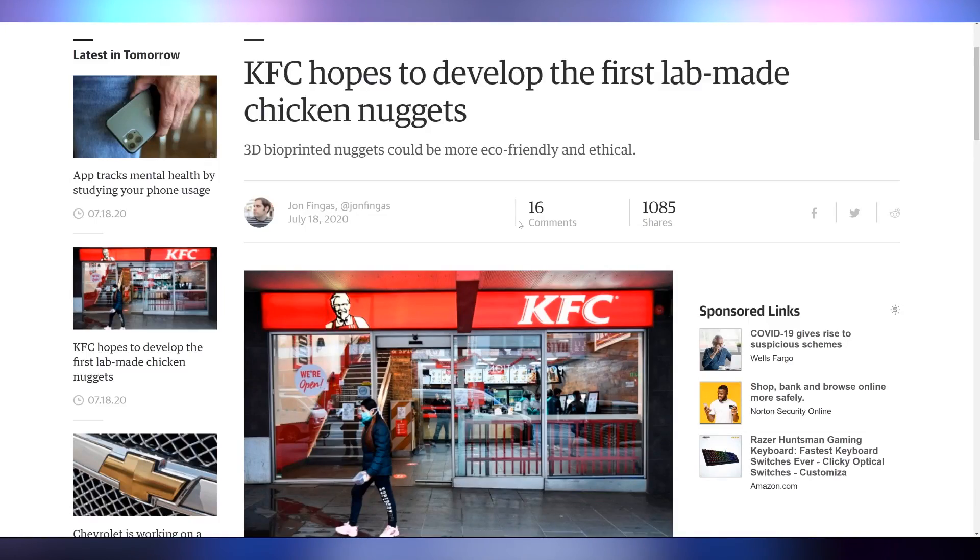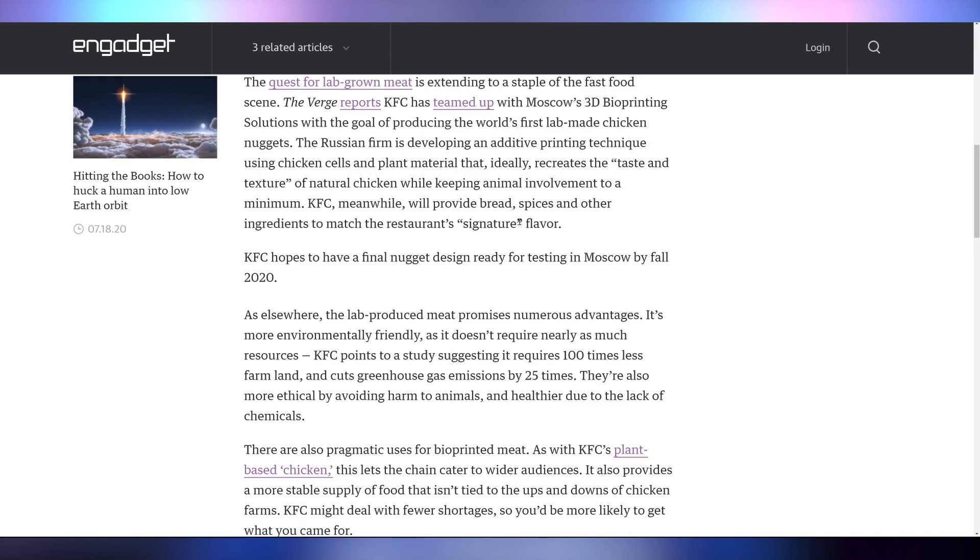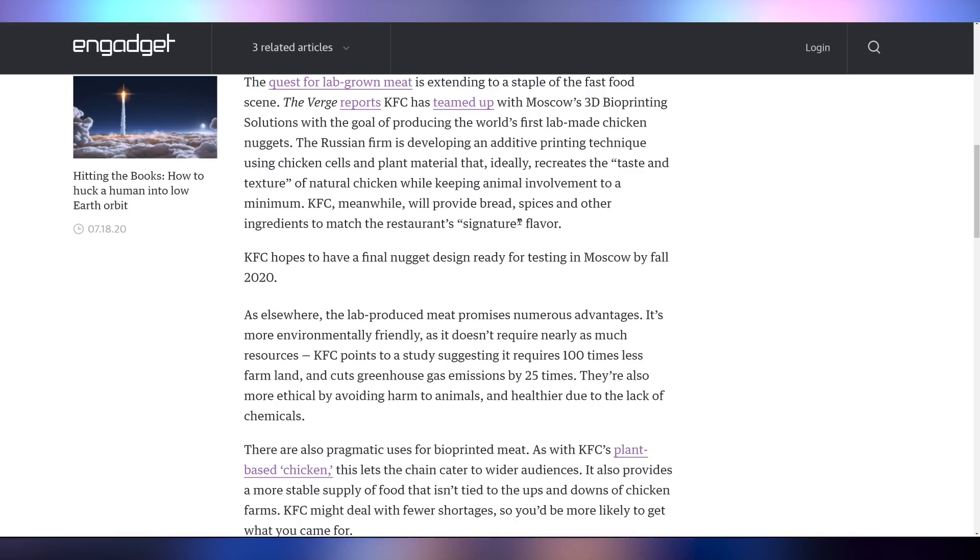KFC is working on getting their first lab-grown chicken nuggets out to you. They're working with a Russian firm to get these lab-grown nuggets out there and are hoping to test them in Moscow by fall. I'd try some lab-grown nuggets.